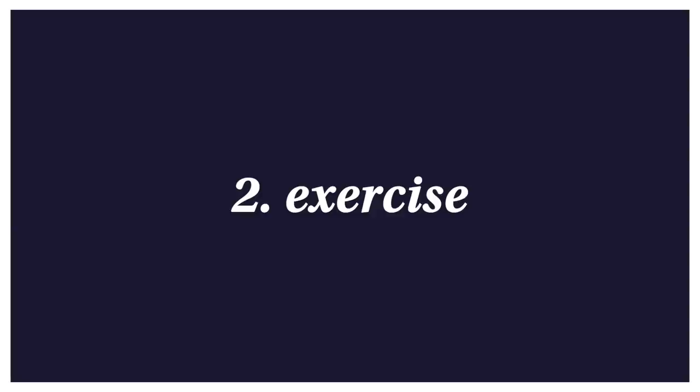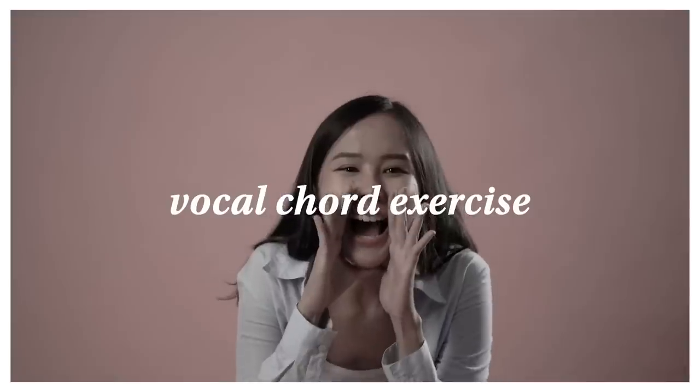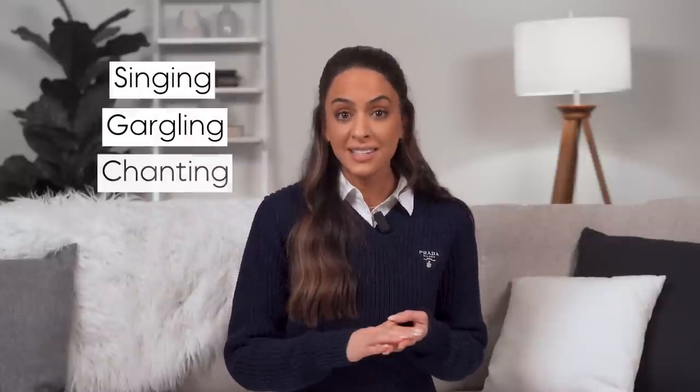The second tip is exercise, but not just the type you think. We're talking about vocal cord exercise. Research shows that when you stimulate your vocal cords — singing, gargling, chanting — they have to be loud because you actually want to stimulate the vocal cords. This activates the vagus nerve and puts you into rest and digest. I wonder if this is why certain types of meditation include chanting. And then of course there's physical exercise — cardio, weight training, HIIT — whatever works for you. It has been shown to stimulate the vagus nerve.